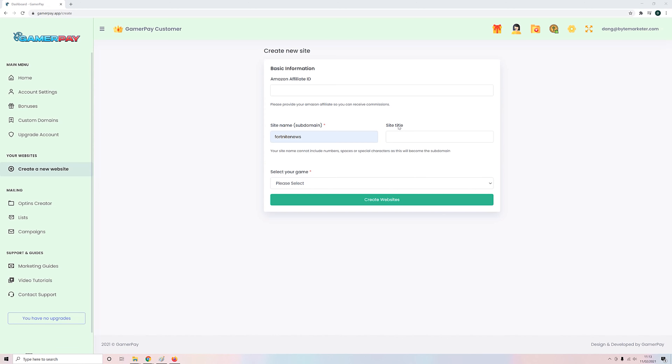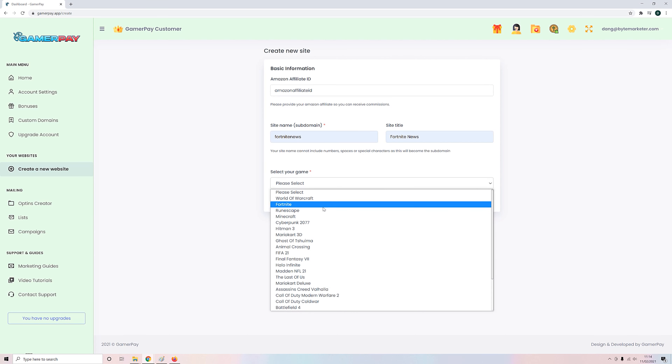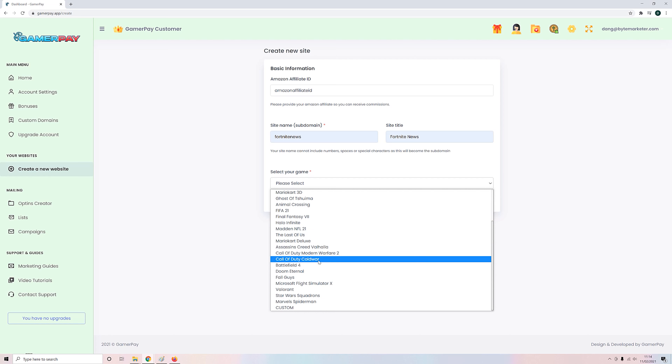Step one: log into the web-based software and give your site a name. Step two: enter your Amazon affiliate ID — and don't worry if you aren't an Amazon affiliate yet, approval is guaranteed and instant, and getting your ID takes just seconds. Step three: choose a video game. We have provided 25 of the world's most popular video games for you to choose from, including the likes of Fortnite and World of Warcraft. Or, if you want to, you can choose a custom option to get an affiliate site about any game you want.